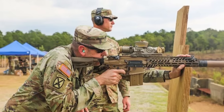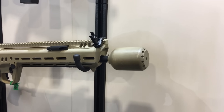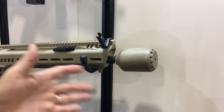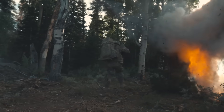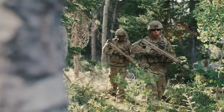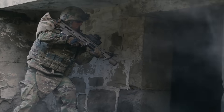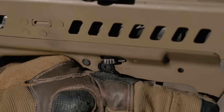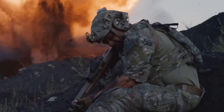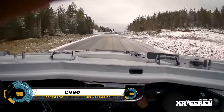SIG Sauer is now making the new XM7 rifle and XM250 machine gun under this program, both chambered in 6.8 millimeters. The U.S. Army is currently testing these weapons. They are designed to be easy to modify and feature smart aiming systems. Using the same 6.8mm bullet across platforms simplifies logistics for soldiers, and the program is a big step toward giving U.S. soldiers a decisive advantage.